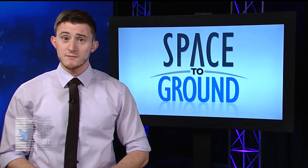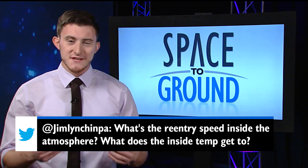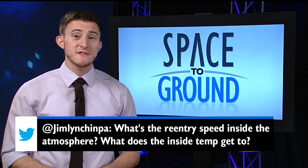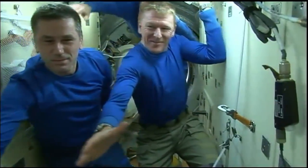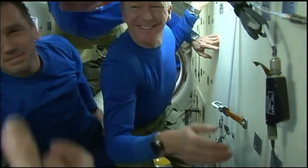This week's question comes from Jim, who wants to know the speed of a spacecraft entering the Earth's atmosphere and the temperature inside. For this question, let's use the recent re-entry of the Expedition 47 crew as an example. Tim Kopra, Tim Peake, and Yuri Malenchenko recently returned to Earth from the International Space Station on the Soyuz spacecraft.